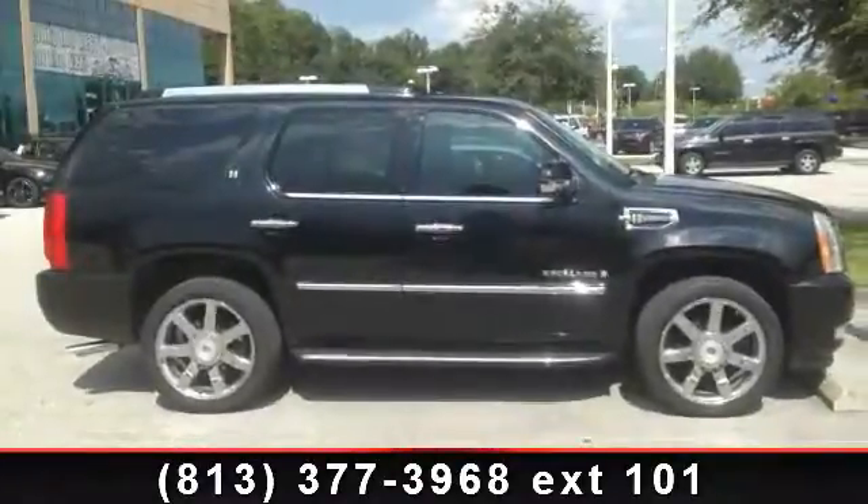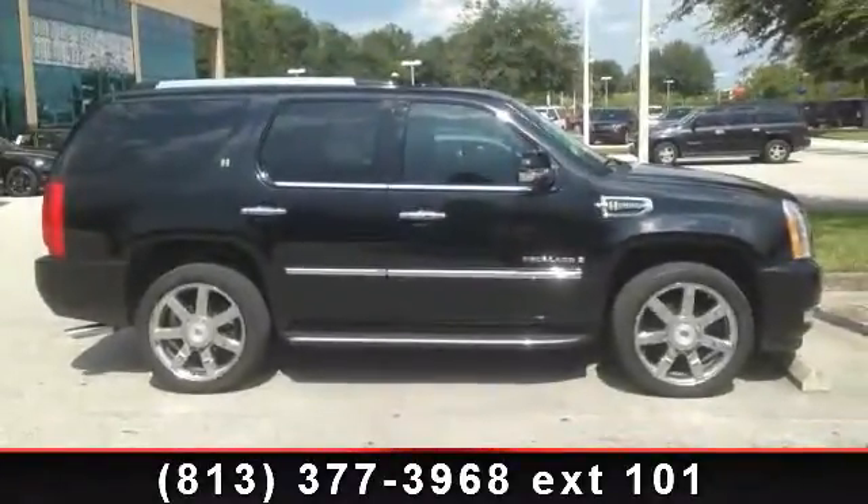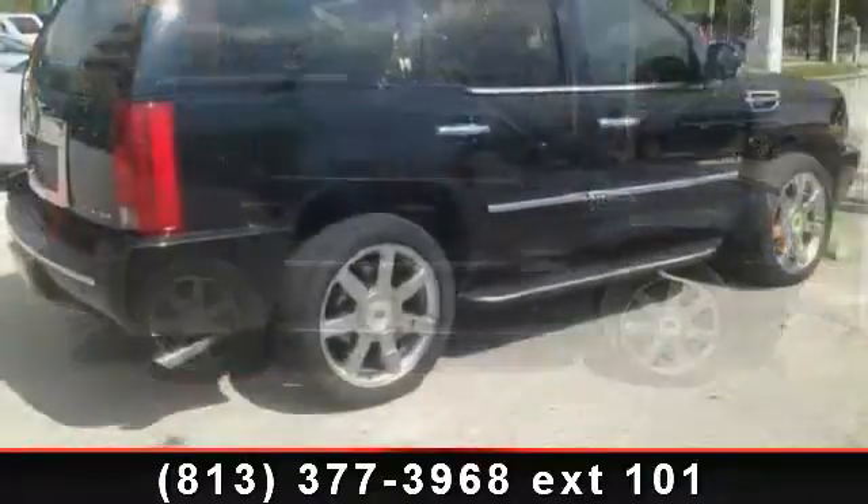Presenting the 2009 Cadillac Escalade Hybrid. Don't miss this great deal on a luxury vehicle.